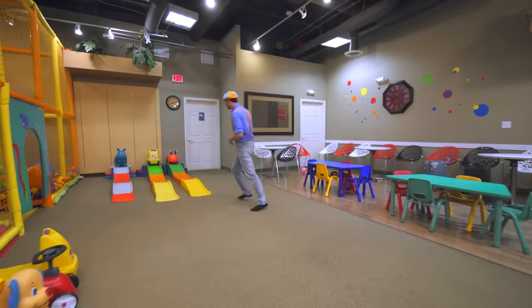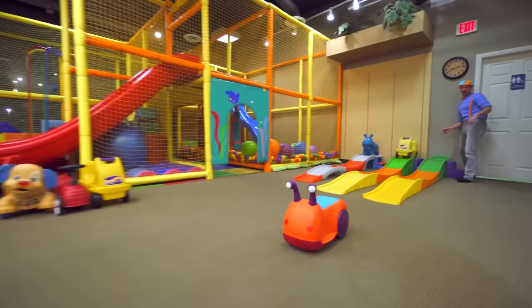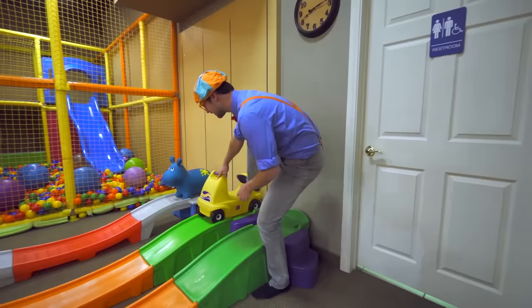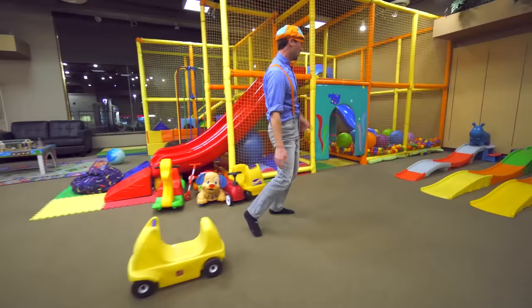Whoa, look at these — come here. This has wheels on the bottom. I'm going to let it roll. Here we go. That was awesome! Here's another one — I wonder what would happen if I rode it. Whoa, that was so much fun!